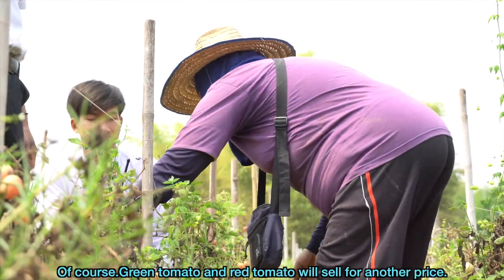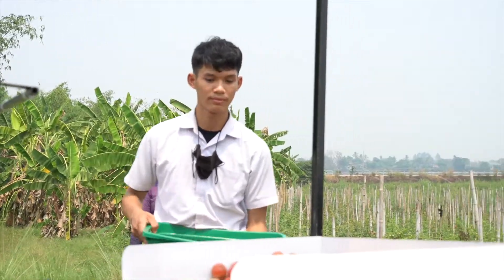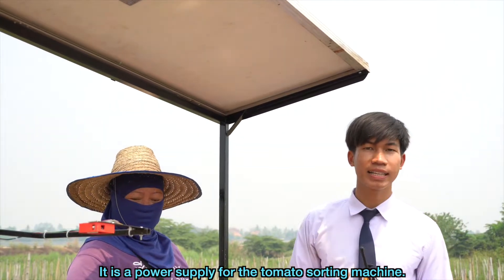If we sort them, will the price be different? Of course — green tomatoes and red tomatoes sell for different prices. We use energy from solar cells as a power supply for the tomato sorting machine.